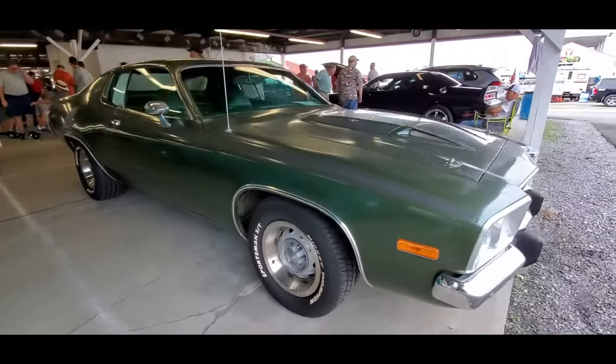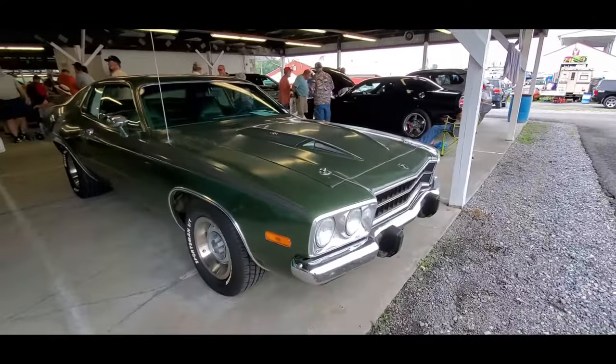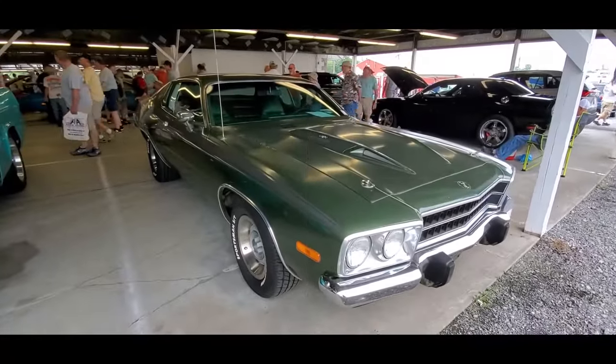We got some crispiness underneath. It's asking $24,000. Let's keep going, shall we?